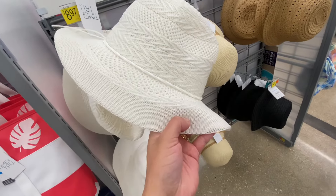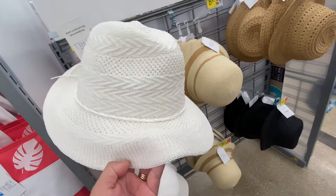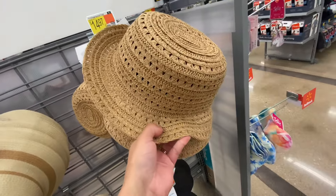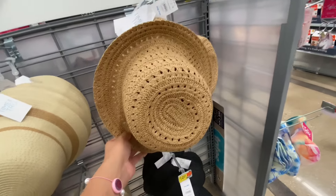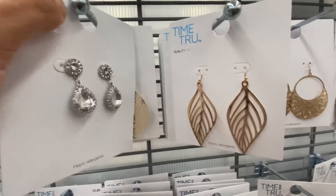This hat was super cute for $8.97. The detail on this hat, I just loved it. They have a really great hat because the quality is there — they are not light. A lot of the times hats tend to fly off at the beach, but I do love the ones here at Walmart.